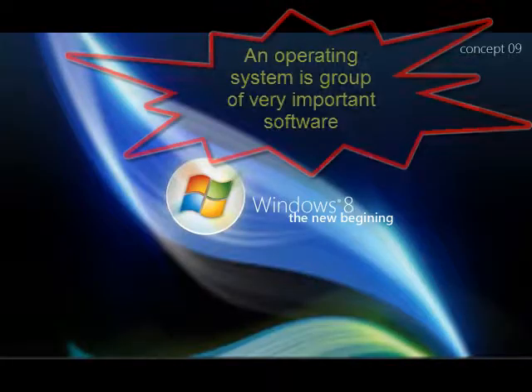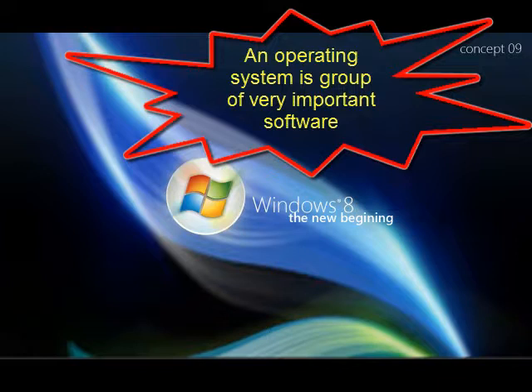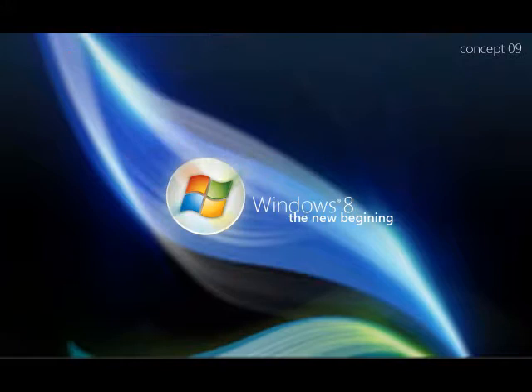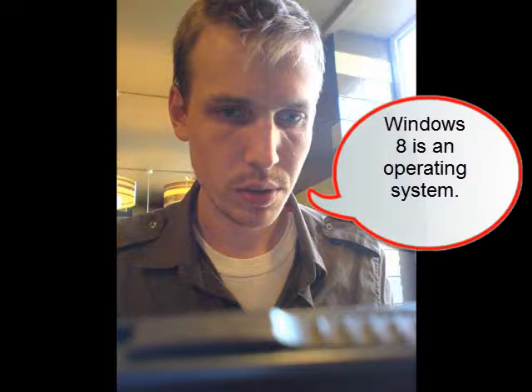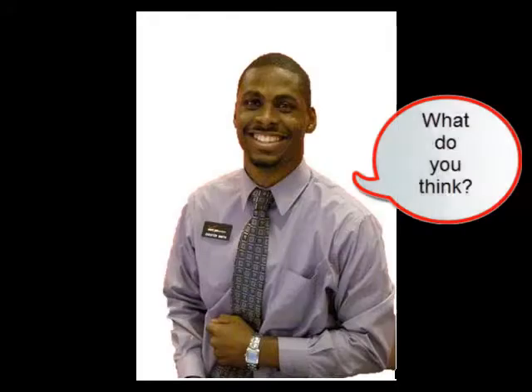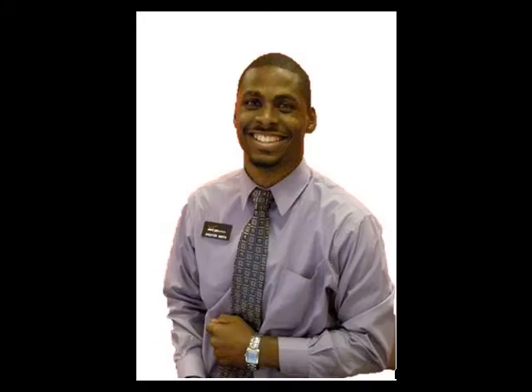What's an operating system? An operating system is a group of very important software. You need an operating system to tell other programs, like a word processing program, how to work. Every computer comes with an operating system. Okay, I understand. So Windows 8 is an operating system. That's right. What do you think? I like it. I'll get the HP!